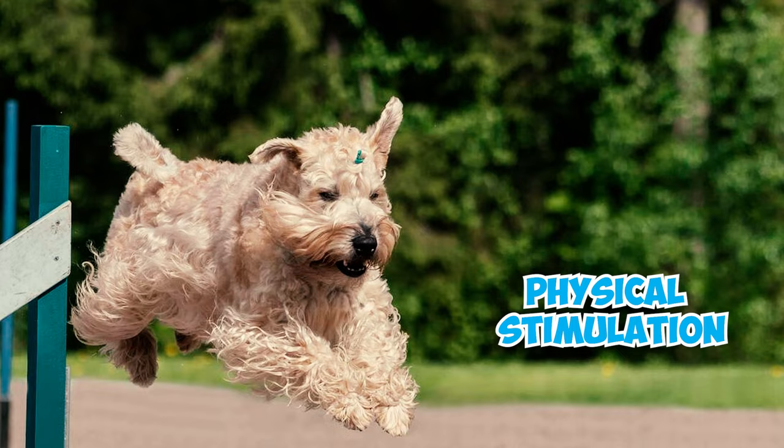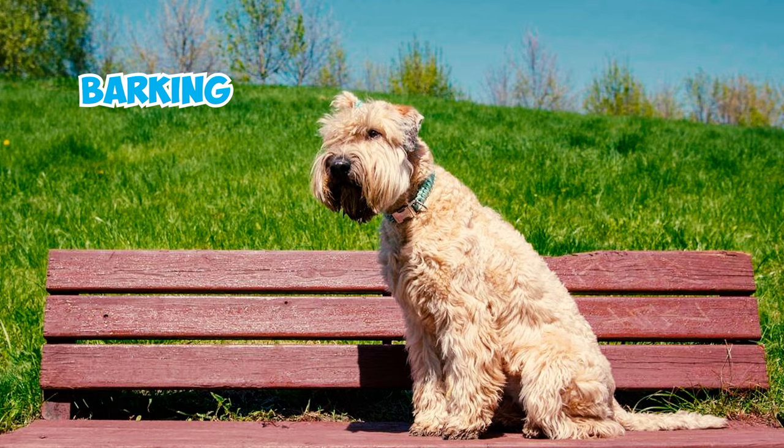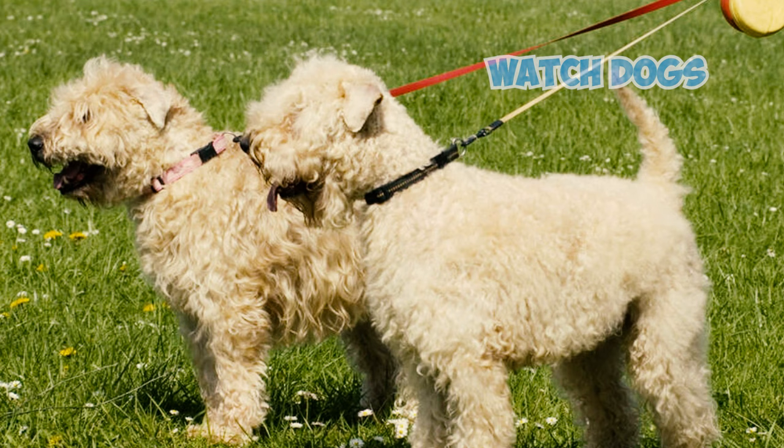Without proper engagement, they may easily become bored and resort to independent activities, potentially displaying destructive tendencies such as excessive barking, digging, and chewing. Number eleven: Soft Coated Wheaton Terriers excel as watchdogs, alerting their owners with loud barks to anything that requires attention.